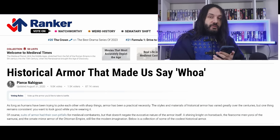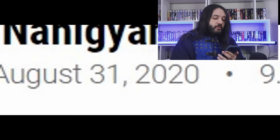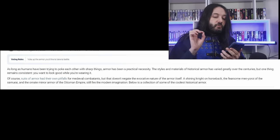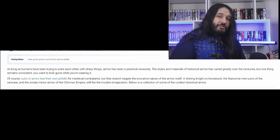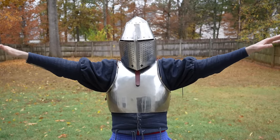Ranker.com — I don't even know how I find these. 'Historical armor that made us say, Whoa.' Probably written under the effect of COVID. 'As long as humans have been trying to poke each other with sharp things, armor has been a practical necessity. But one thing remains consistent — you want to look good while you're wearing it.' I've got to say, so far so good. I absolutely agree. Look at this handsome man.